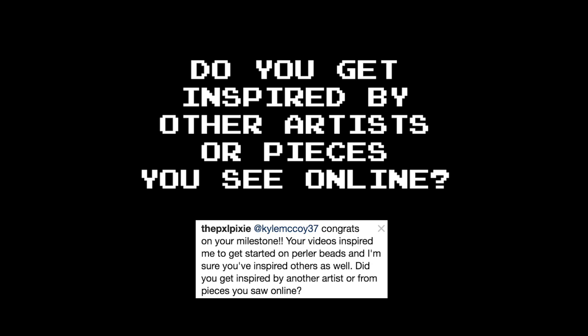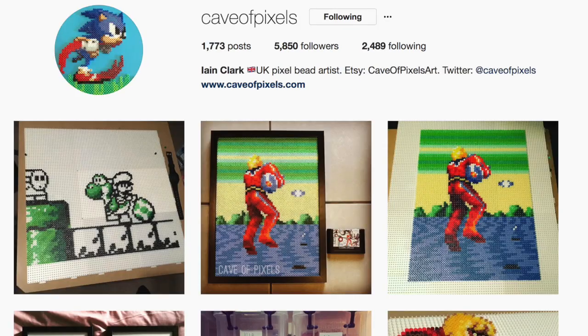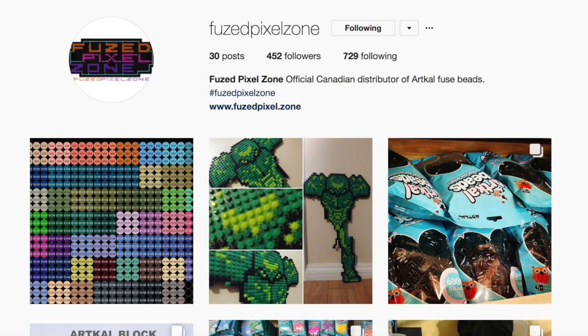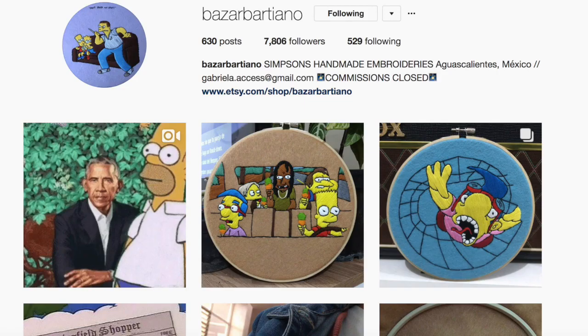Do you get inspired by other artists or pieces you see online? Absolutely, all the time! I'm a big fan of that subreddit, r/beatsprites. People are always posting really cool things there. Some of you are kind enough to send me photos of things that you've made because I inspired you to get into the Perler bead craft, and then that inspires me back, so it becomes like a feedback loop of creativity. It's awesome! And since I joined Instagram, there's no shortage of amazing artists on there who do Perler, pixel art, stitching, painting. Even if you never post anything on Instagram, it's worth joining just to see what other people are doing. Really cool stuff.